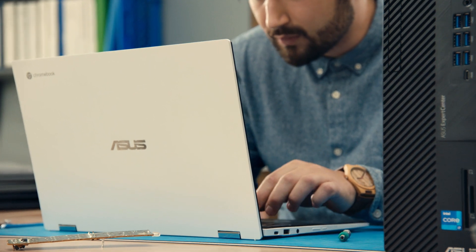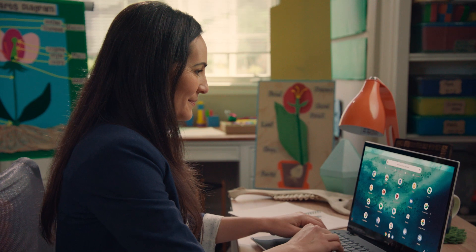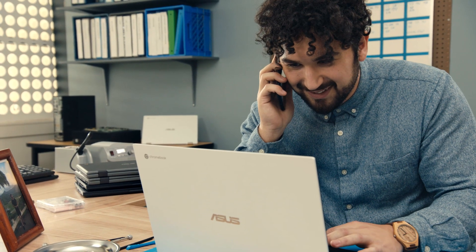With the time crunch, we need to ship laptop devices right to students and teachers without being able to set them up at school. Remote deployment and management is really important to make sure the students have a totally seamless learning experience.